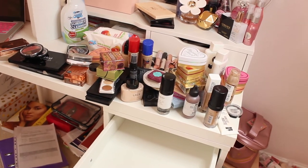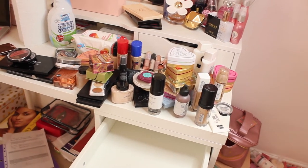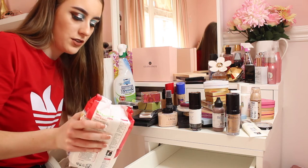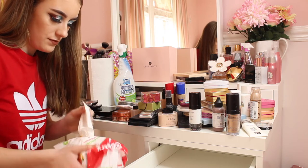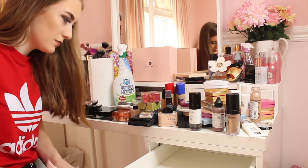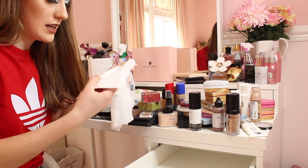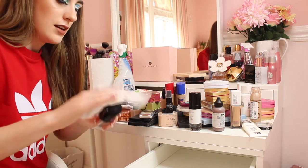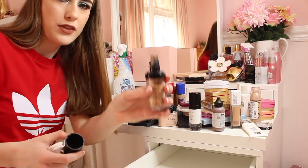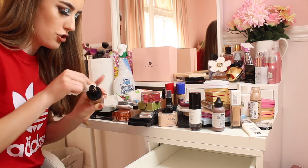This drawer is looking ten times better and cleaner and it smells so fresh. Now it is time to sort out all my makeup and see what I want to keep and throw out. Some of this makeup in here is so old and so bad. I am going to clean down all the makeup products with the antibacterial wipes just to make sure they're all nice and clean. These smell so nice — oh my god, they smell unreal. That is grim — that definitely needs a little clean. I'm going to be here for ages cleaning all these products.